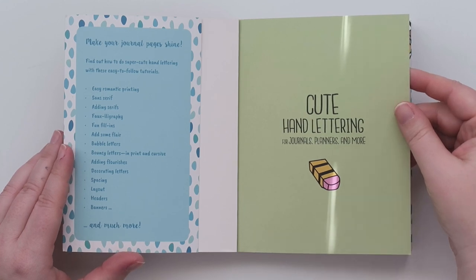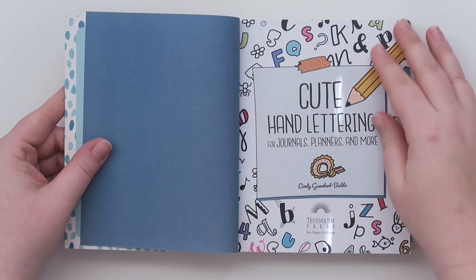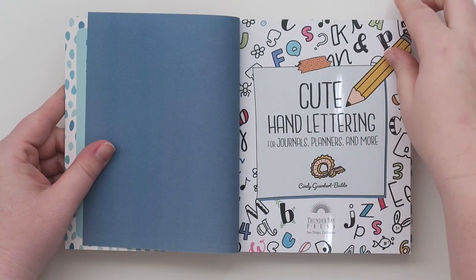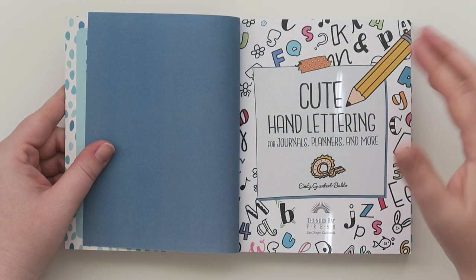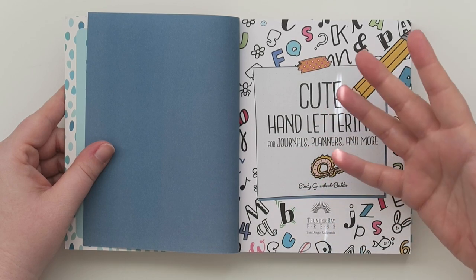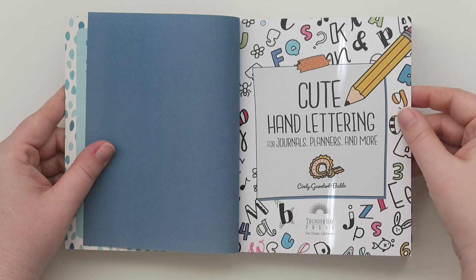So this is called 'Cute Hand Lettering for Journals, Planners and More.' These are so cute and I just love her lettering, it's so nice. I am not one that really likes hand-drawn stickers for my planner — I'm a big planner person — but Cindy's lettering and doodles just get me so good.